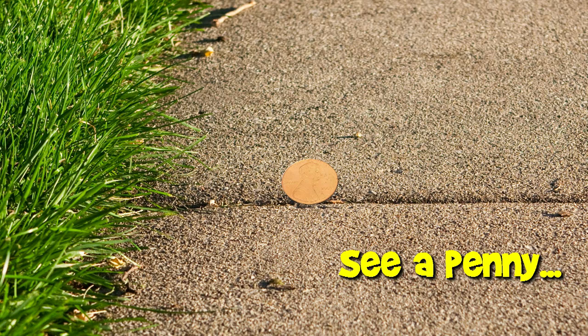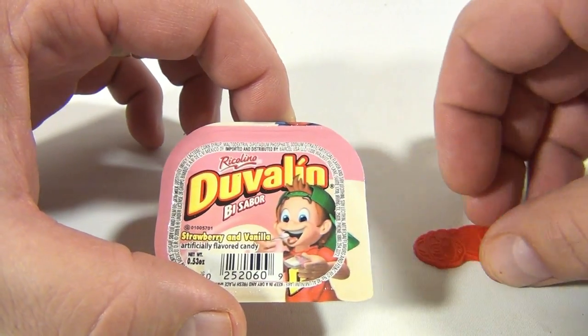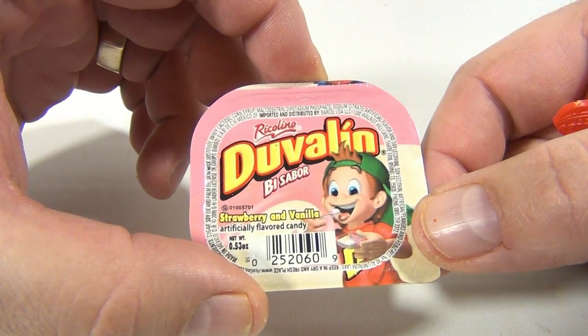You are now watching a Lucky Penny Shop product feature. Hey there, it's Lucky Penny Shop and we're on a Mexican candy fiesta. Check out the description for a playlist of different kinds of Mexican candy — we're experimenting, getting out there and learning new tastes. This is Duvalin, and it's strawberry and vanilla flavored.